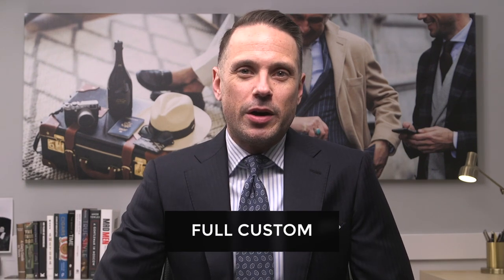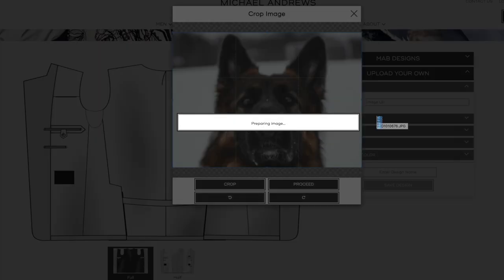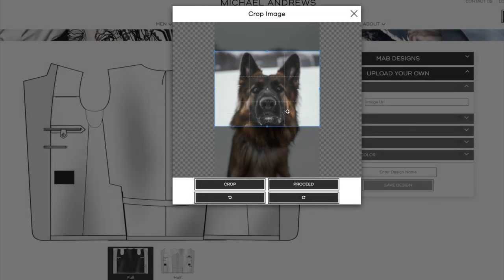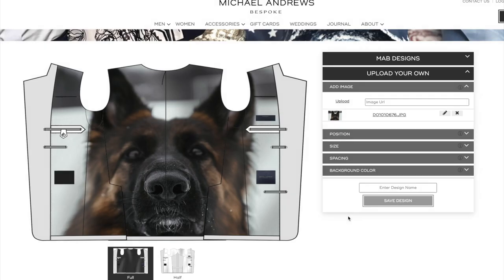Option number five is to go full custom. This is where you can get whatever you want on your lining. Some companies like Michael Andrews, for example, allow you to upload your own image, which is then imprinted on the lining, making for an extremely unique piece. If you want something custom, personal, special, and truly unique in that way, you really can't do any better than a fully custom lining.